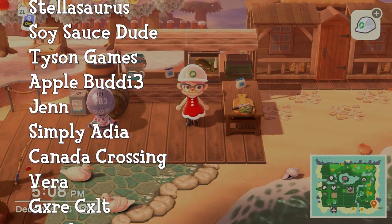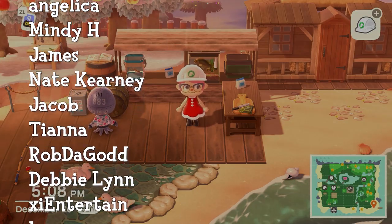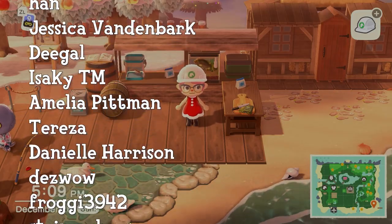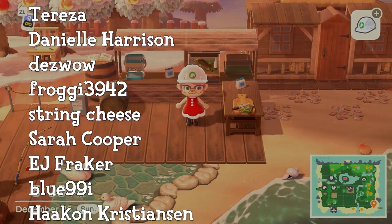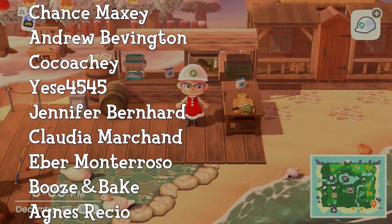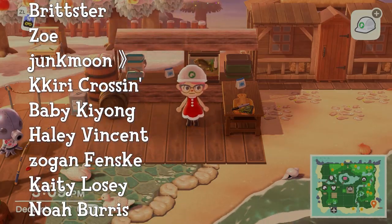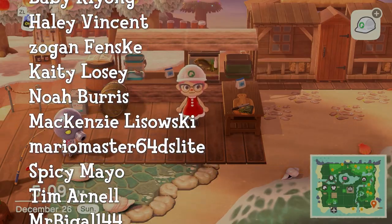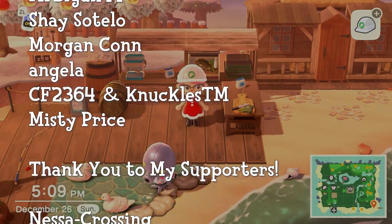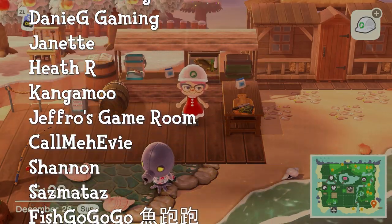Thanks for watching, and if you liked it, hit that thumbs up button — I'd really appreciate it. I will see you in the next video. Thanks so much for watching. This is Panch signing off. See you next time. Bye.